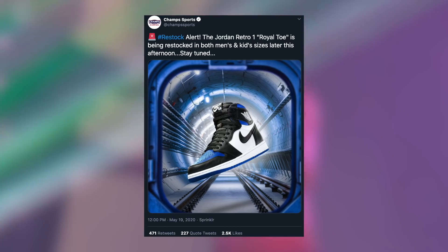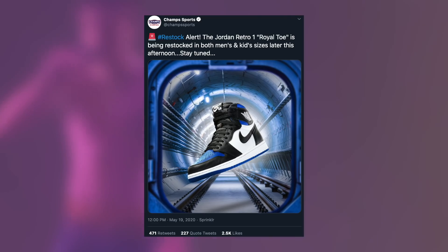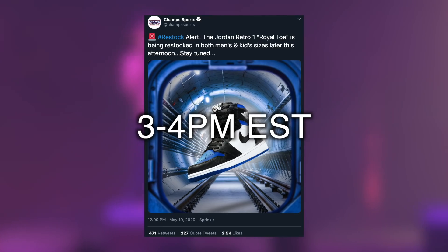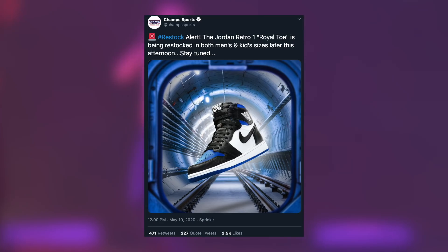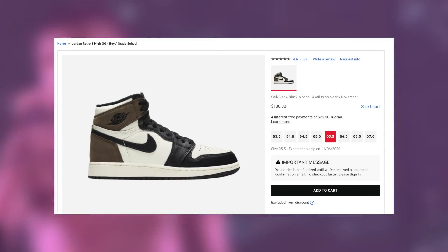They never provide an exact time when they do announce the restocks the day before or the day of. However, it is normally almost always 3 p.m. Eastern Time or 4 p.m. Eastern Time in these rare cases. If they end up announcing it, the drop will more than likely be dominated by bots, unfortunately. But of course, it's certainly still worth giving your best effort.